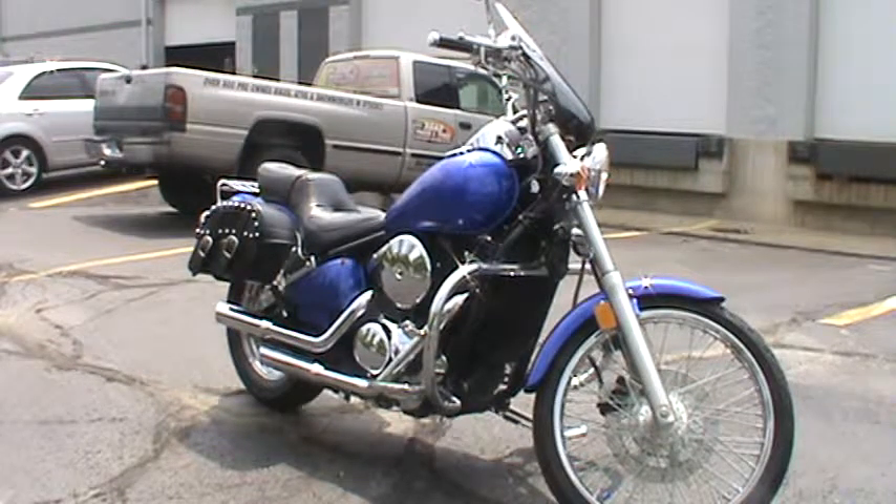If you're going to look this bike up on Road, Track, and Trail, type in the stock number 514815.